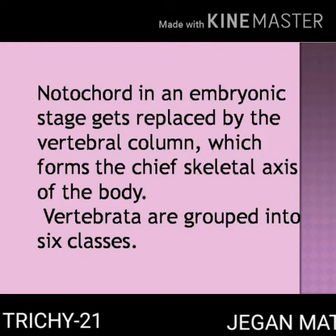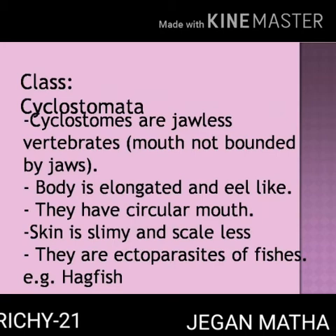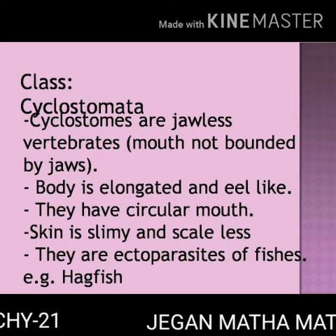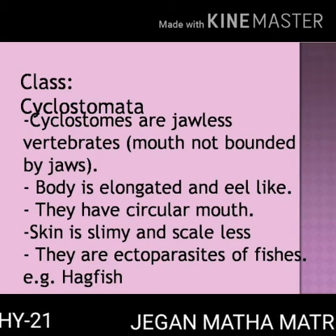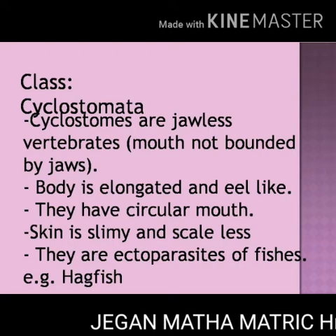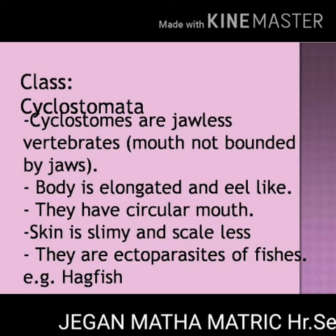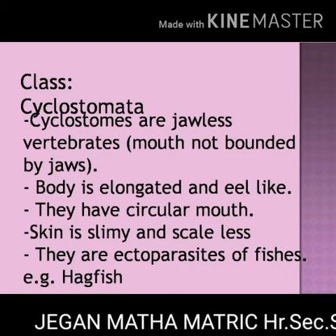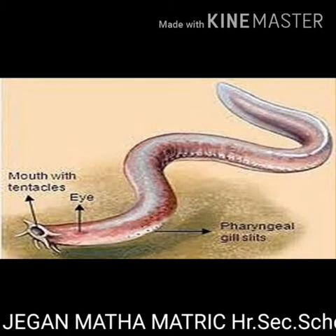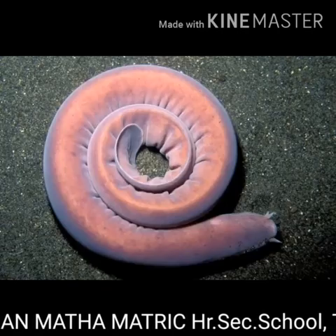Vertebrata are grouped into six classes. Class Cyclostomata. Cyclostomes are jawless vertebrates, meaning without jaws. The body is elongated. They have a circular mouth. The skin is slimy and scaleless. They are ectoparasites, meaning they live outside the host. For example, hagfish.